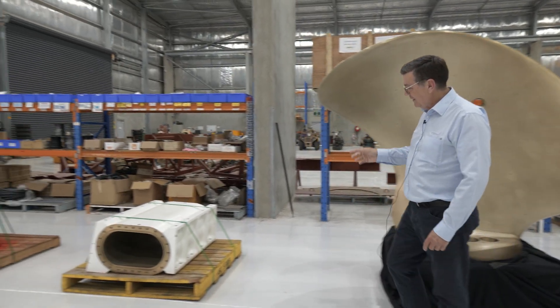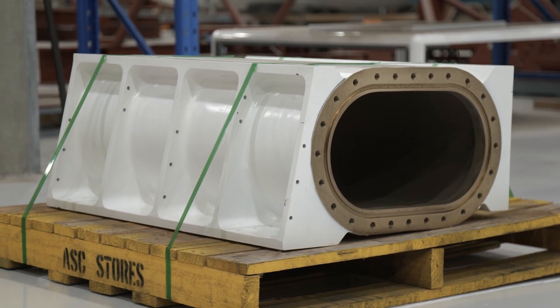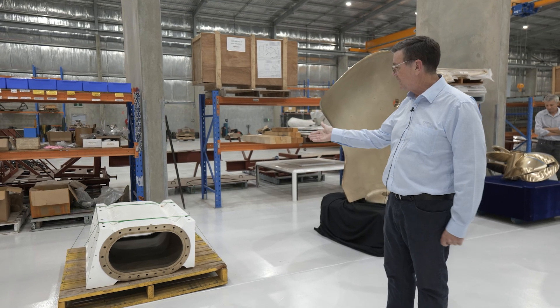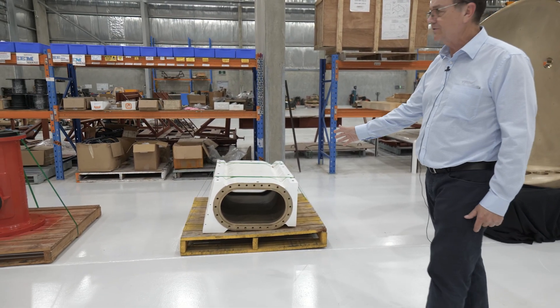Moving right along, this is actually a muffler from a submarine — it's actually a superseded version. We thought you'd like to see what bits of submarines used to look like. That's a large bronze casting that we do.